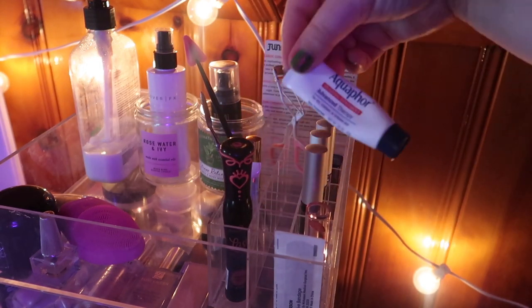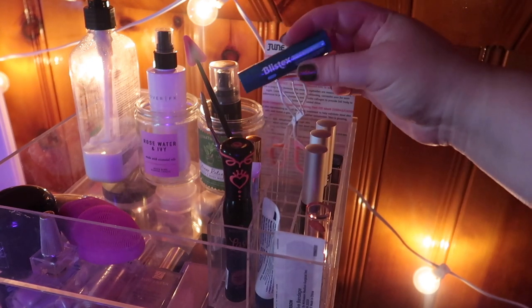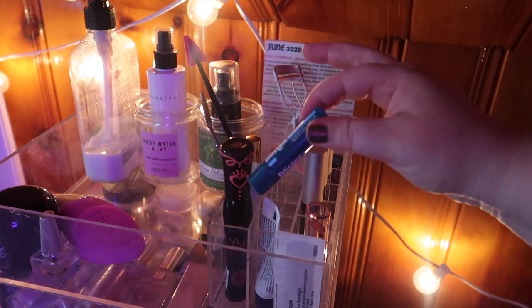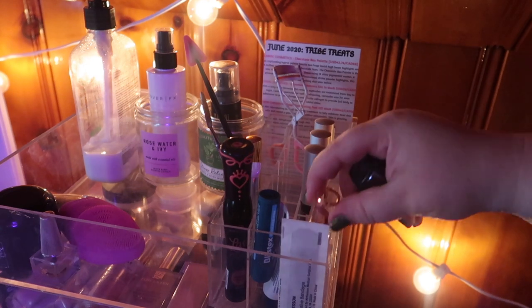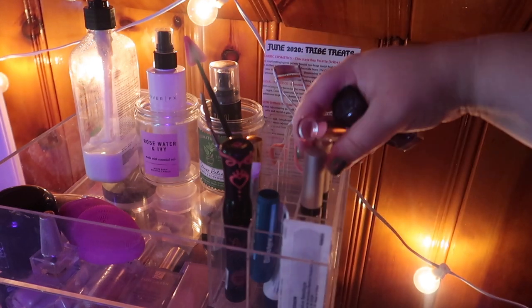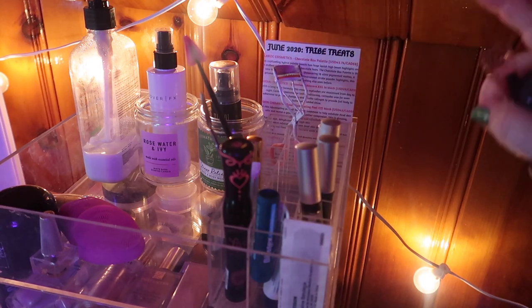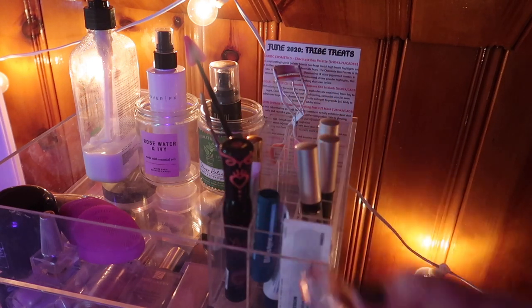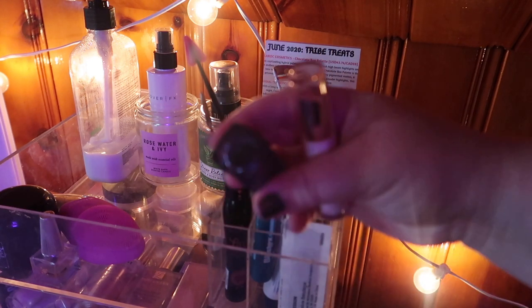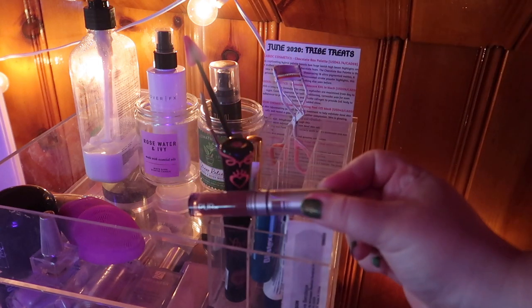This Aquaphor Advanced Therapy lip treatment is almost empty, so I brought in this Blistex — I love Blistex, it's really good. I used all of these lip products and wasn't really super impressed with most of them. I'm going to keep a couple to the side for my next green lipstick and black lipstick videos, but this lip balm from Milani and this black lipstick from Maybelline were both just kind of meh, so I'm going to move all of those back into my collection.